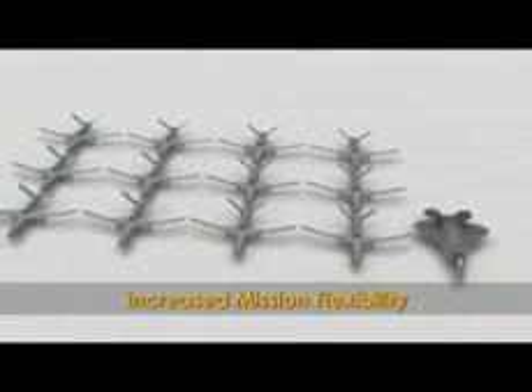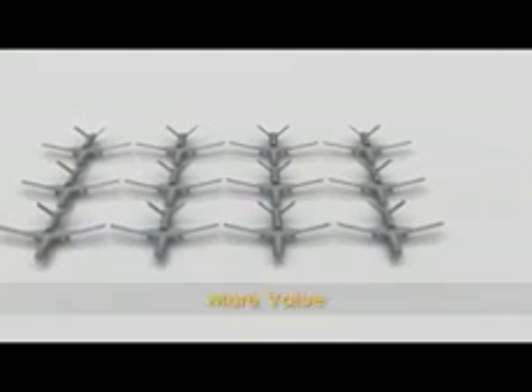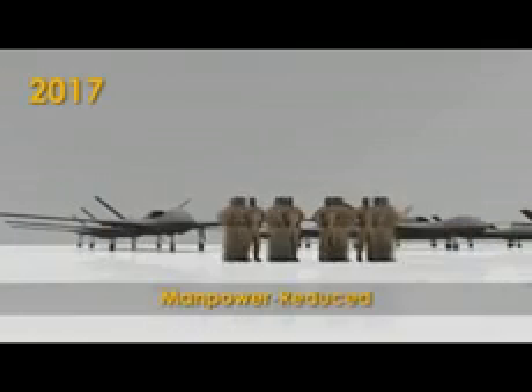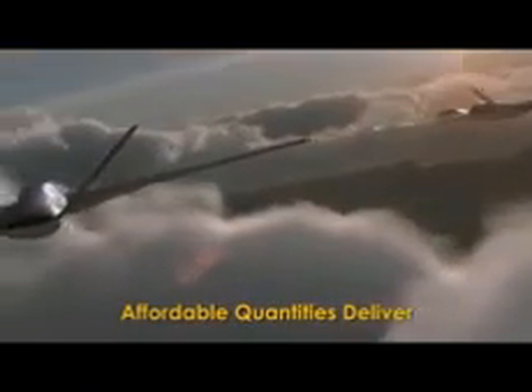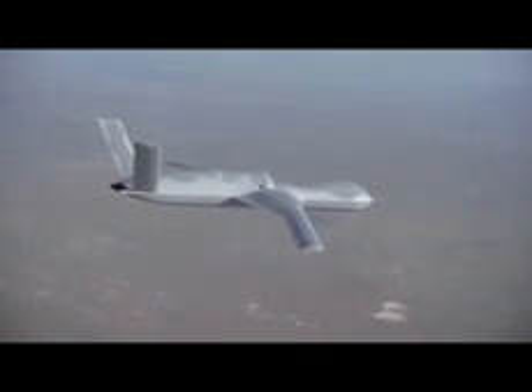Meaning increased mission flexibility, greater numbers, lower cost, more value — with overall manpower requirements dramatically reduced. The Predator C Avenger: affordable quantities deliver unprecedented situational awareness, precision strike, attrition tolerance, and service life. General Atomics — first in transformational technologies, where affordable numbers expand the operational envelope and deliver quality all of their own.